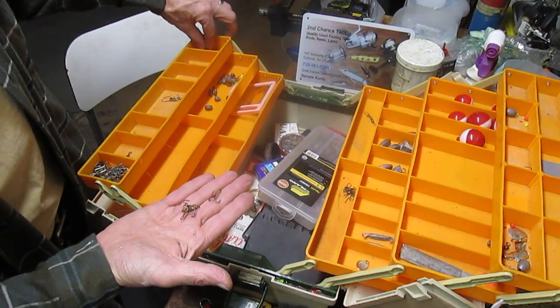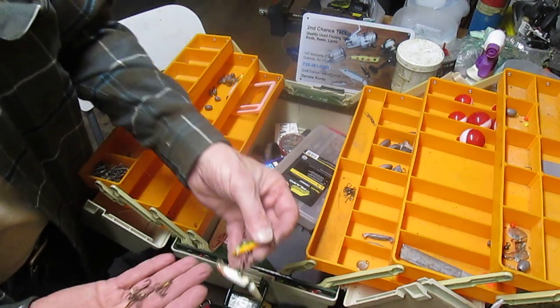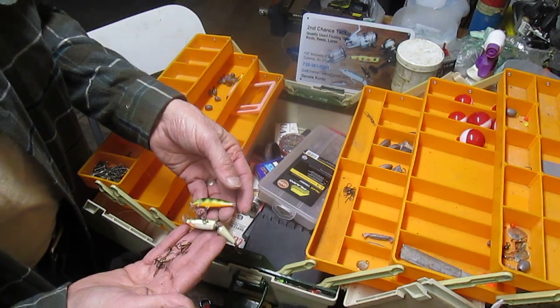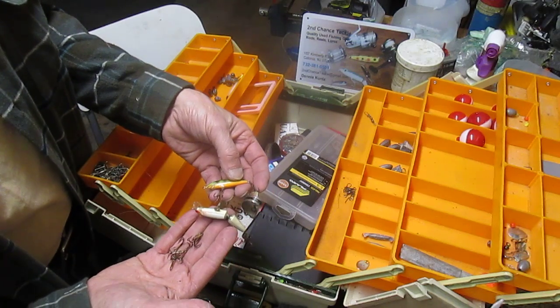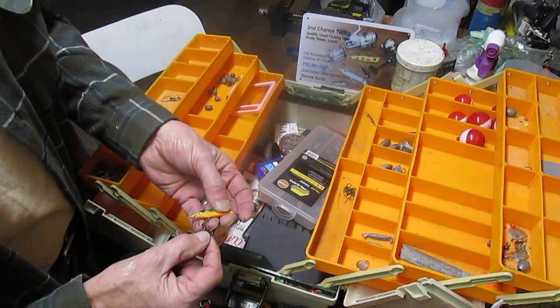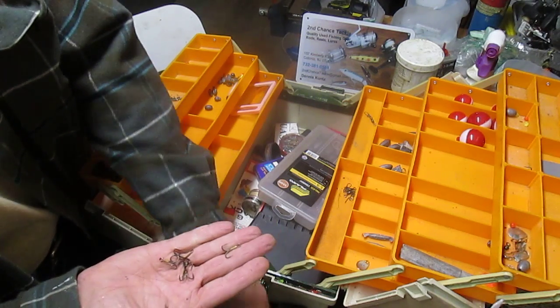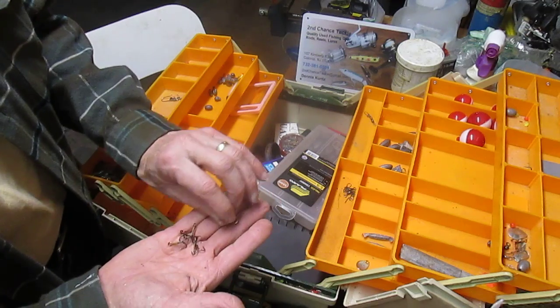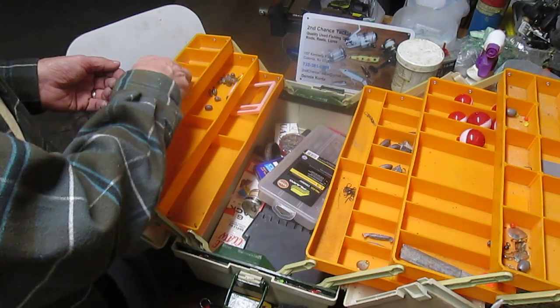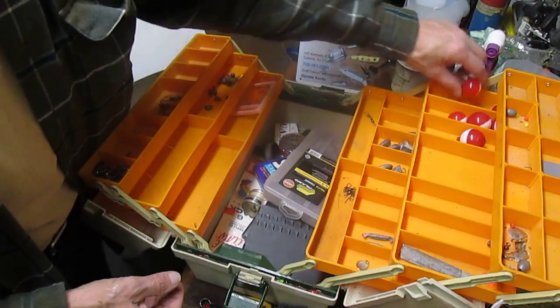We also have a host of replacement hooks here — they're always good. What I find is that if you're buying a plug like these at a flea market or used, you can see there's a lot of corrosion on the hooks and they probably aren't sharp anymore. But here's a host of replacement hooks, so maybe another dollar. So we're up to about ten dollars now in terms of that.